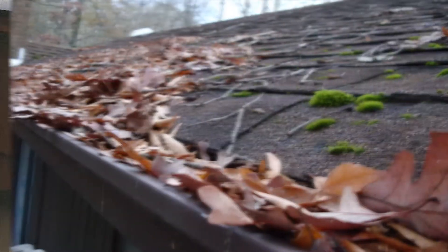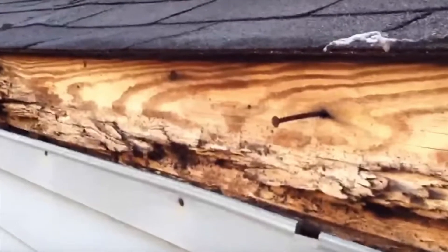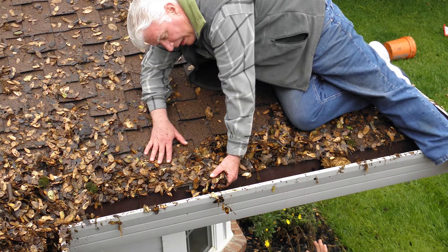Folks, who wants to give up gutter cleaning forever? If you get LeafGuard brand gutters, then you get to say goodbye to cleaning gutters clogged by leaves and debris forever. LeafGuard is the best brain gutter protection system available. If you're fed up with worrying about gutter clogs, the danger of water leaks and overflows, climbing ladders to clean gutters out, you need to know about LeafGuard gutters.